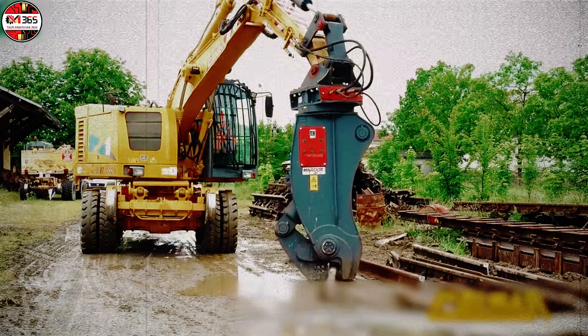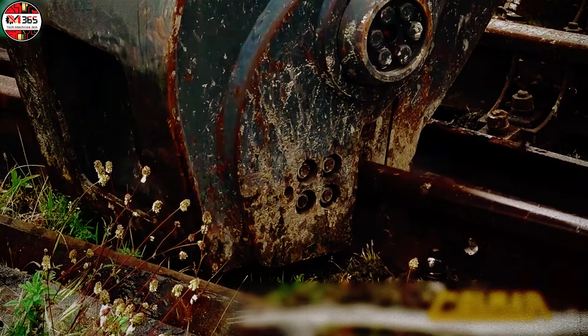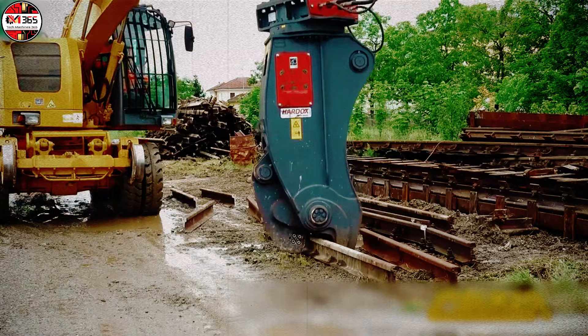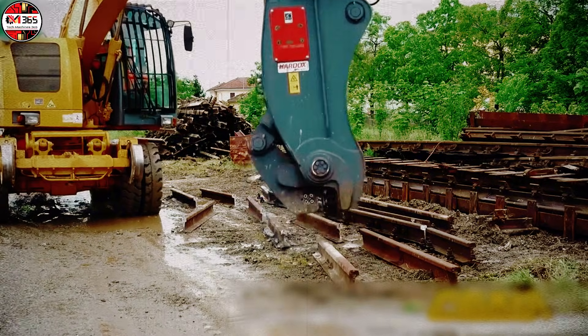The core ingenuity of the RP-2000 lies in its sheer, controlled power. Utilizing a formidable high-pressure hydraulic system, the tool transmits an immense, focused cutting force, peaking at up to 2,000 kilonewtons.